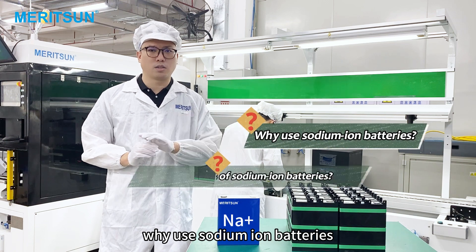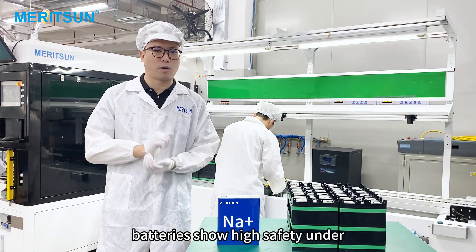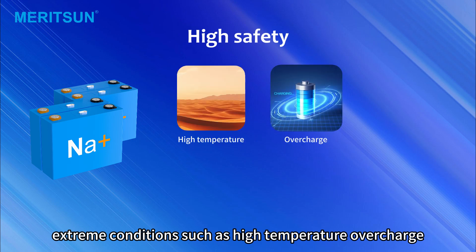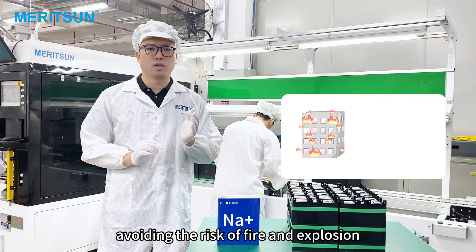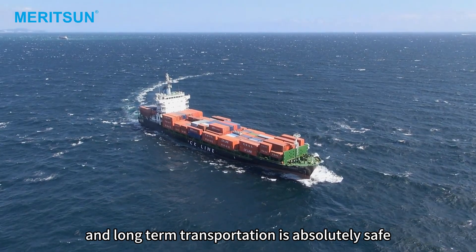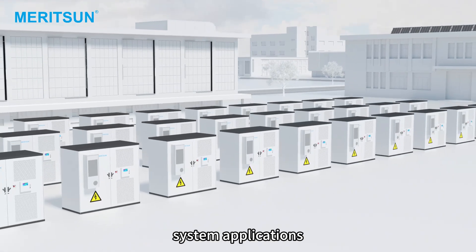Why use sodium-ion batteries? What are the advantages of sodium-ion batteries? High safety. Sodium-ion batteries show high safety under extreme conditions such as high temperature, overcharge, over-discharge, short circuit, extrusion, and nail penetration test, avoiding the risk of fire and explosion. Long-term transportation is absolutely safe and does not damage battery performance, making them suitable for large-scale energy storage system applications.